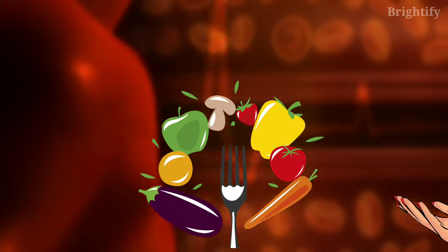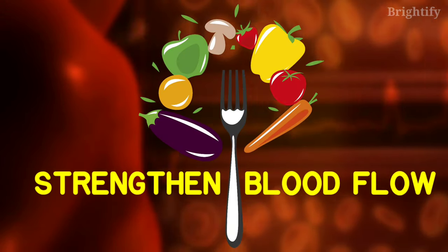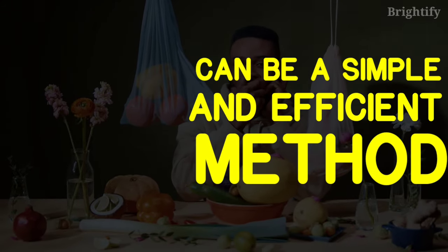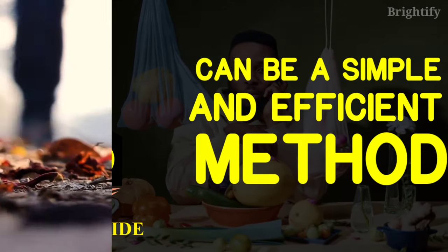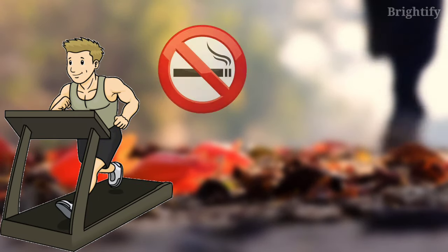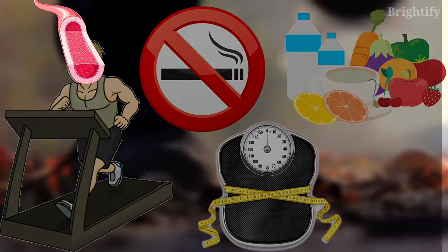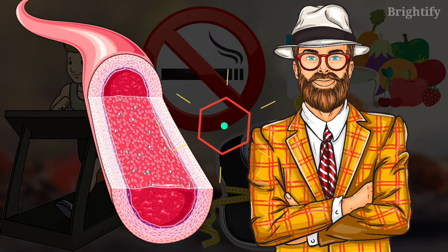Many natural ways are there to improve blood circulation, including choosing foods that strengthen blood flow. Making a few simple dietary changes can be a simple and efficient method to naturally boost your nitric oxide levels. Leading a healthy lifestyle by staying active, abstaining from smoking, maintaining a healthy weight, and eating a well-balanced diet can improve blood flow and overall health.